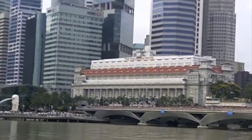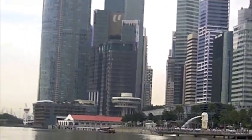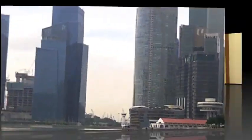This is the Fullerton Hotel. This was the first thing that immigrants saw when they arrived in Singapore. It was always open so that immigrants could rest there before carrying on.